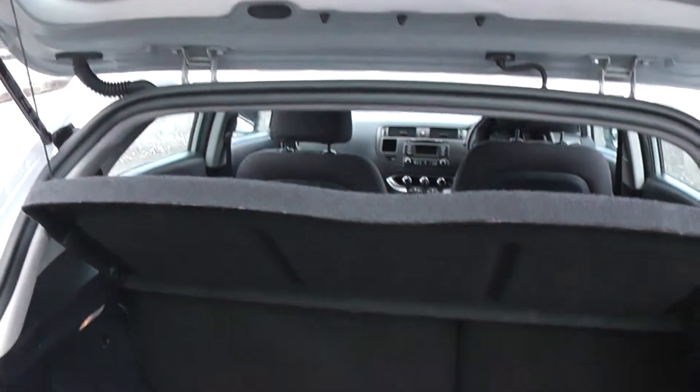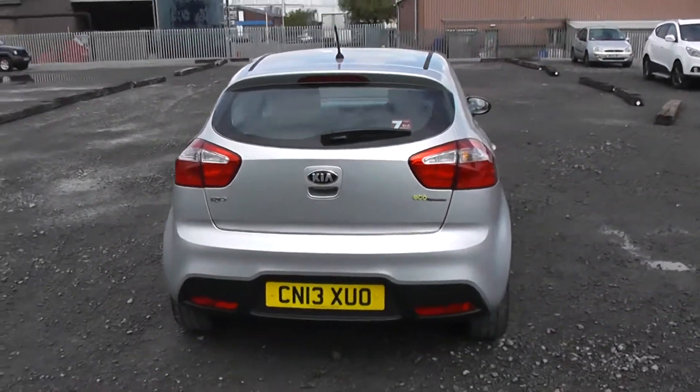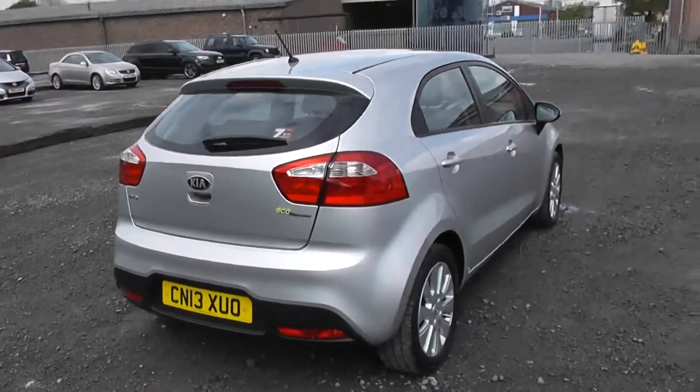We have the option of 60-40 folding rear seats, meaning you can fold one or both seats down to give yourself almost twice as much storage. We also have a large parcel shelf at the top, which features an LED brake strip just at the top of the rear window.